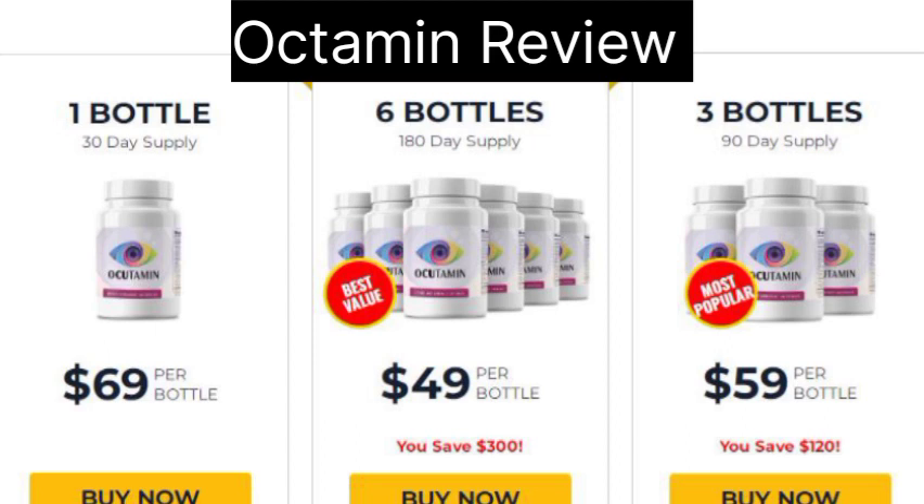Available in easy-to-use capsules, each bottle of Ocudamine contains 60 capsules. The recommended daily dosage is two capsules, to be taken with a glass of water. It is crucial for users to adhere strictly to the dosage guidelines and avoid exceeding the safe limit.